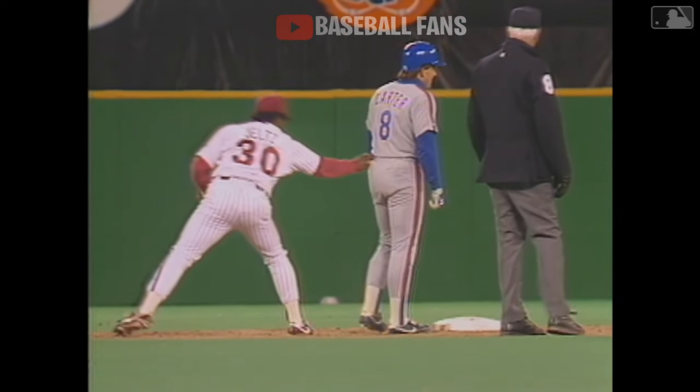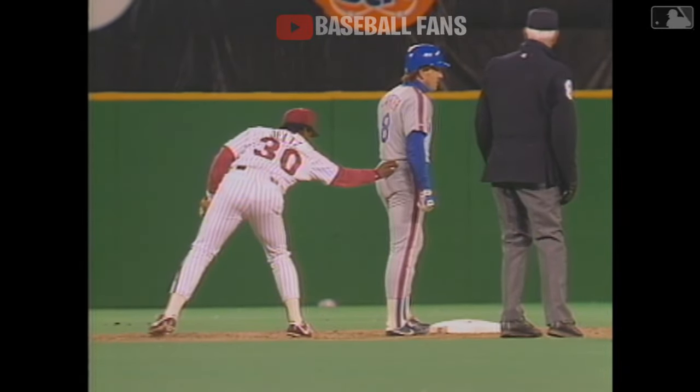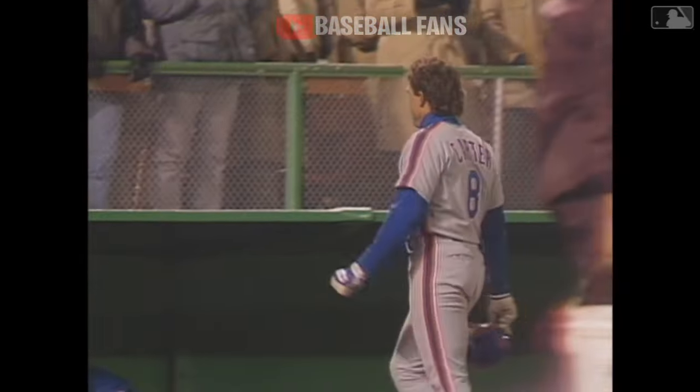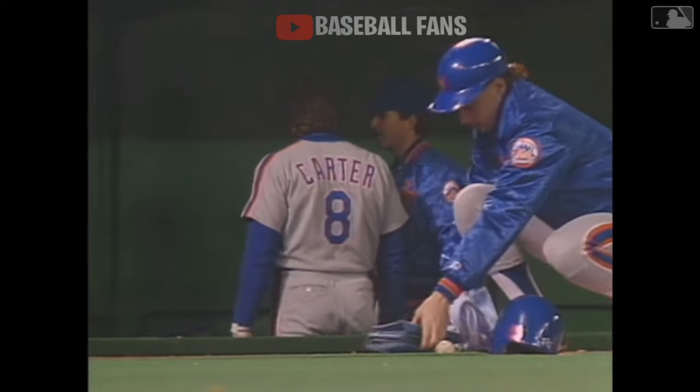Carter not knowing that Jeltz had the ball — and that's the ball game. An ignominious end to what had been a great evening for Gary Carter, as he was three for three with a home run plus a walk.